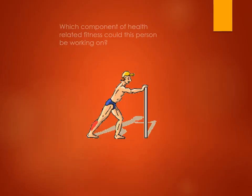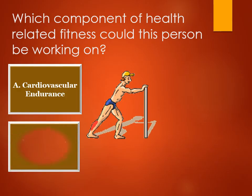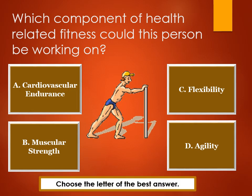Which component of health-related fitness could this person be working on? A. Cardiovascular endurance. B. Muscular strength. C. Flexibility. D. Agility. Choose the letter of the best answer.